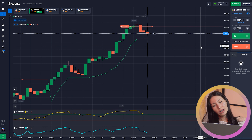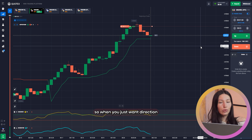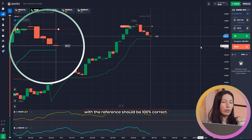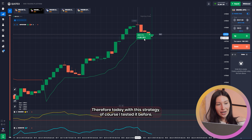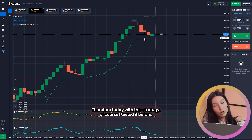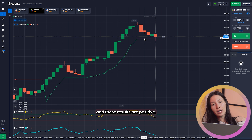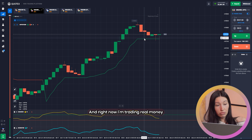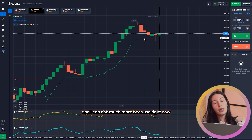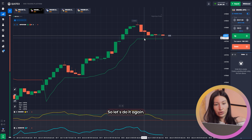As I told you before, if you use indicators that show you just one direction, that direction should be 100% correct — and we got it. This is our first victory today with this strategy. I tested it before and the results are positive. You can see the balance is real and I'm trading with real money. I can risk much more now because I am more sure in this strategy. Let's do it again.